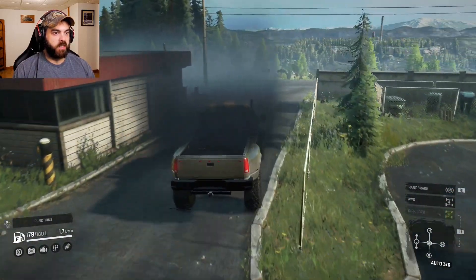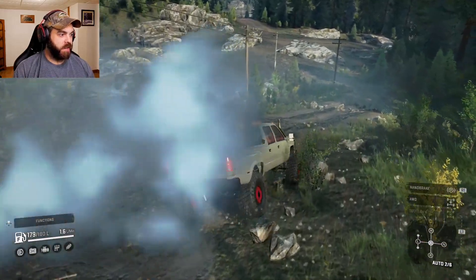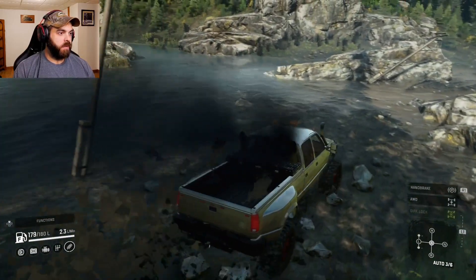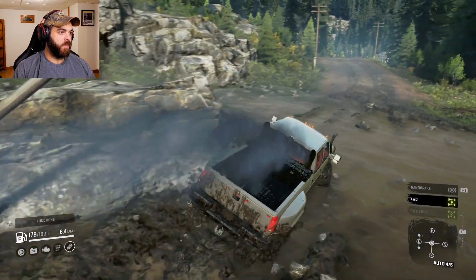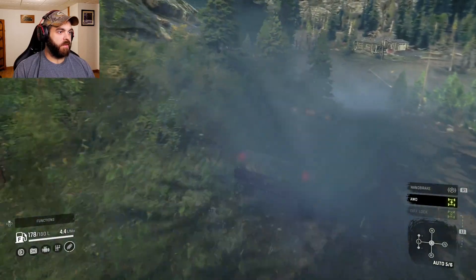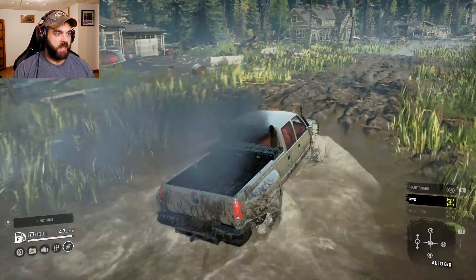Holy mackerel, is this thing smoky — I can't even see nothing! This thing is flexy! Oh, it's pretty fast too. We'll take her down in the mud pit here — put her in full drive right away. No problem! This thing is pretty quick with this transmission. We'll go down in swampy town — we're holding sixth gear.